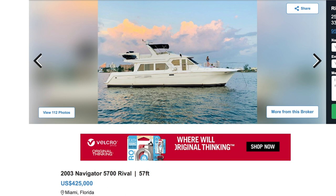What are we looking at today, Mark? Well, I got a boat that fits all those constraints — and it's one that a lot of people recommend. We just haven't gotten around to it. It is a Navigator — a 2003 Navigator 5700 Rival. It's 57 feet and this one is located in the southern portion of Florida, in Miami, for $425k.